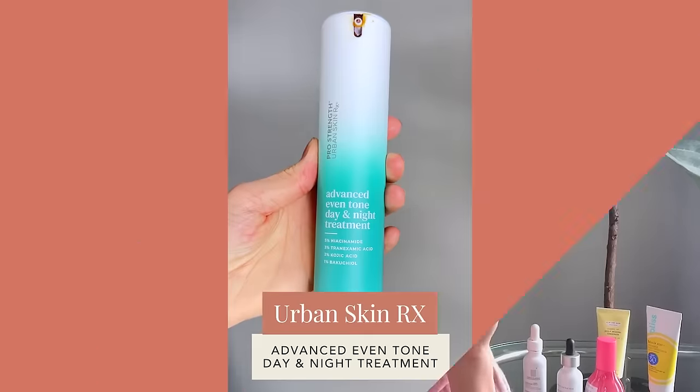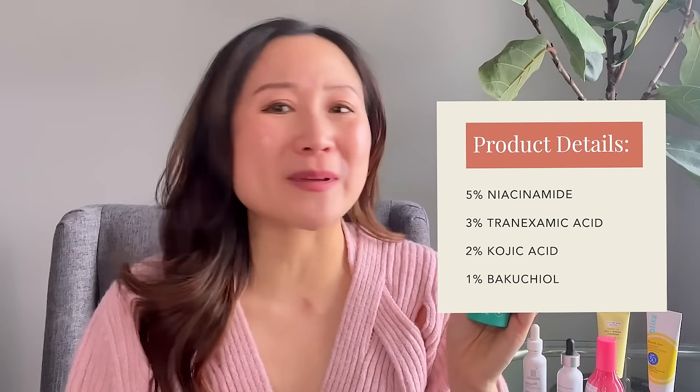The next product is from Urban Skin Rx, their Advanced Even Tone Day and Night Treatment. This product contains 5% niacinamide, 3% tranexamic acid, 2% kojic acid, and 1% bakuchiol. I love the texture of this product — it has a nice creamy serum that spreads very nicely and absorbs fairly quickly without a tacky or sticky feel. You can use this twice daily. It's more hydrating and less runny in nature. It's a great one if you can't tolerate retinol, since it has bakuchiol as a retinoid alternative, or if you're looking for something more hydrating and less irritating that layers nicely under moisturizer and sunscreen.